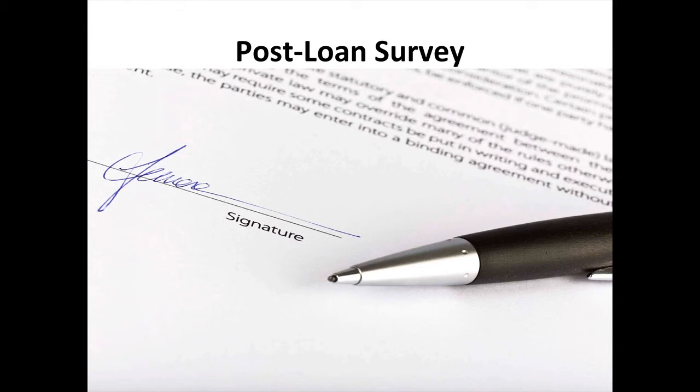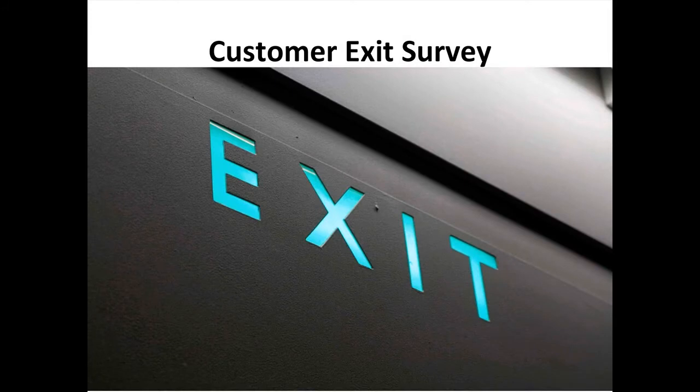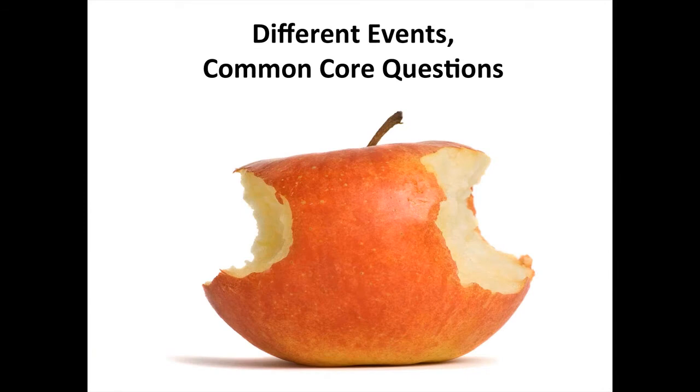The report card survey date moves if they've had a recent new loan, so we don't exhaust the audience. The customer exit survey asks primarily about reasons for exit, whether they'd return, and how their overall experience was. These three surveys have different triggers but share common core questions — seven questions across all three surveys that allow us to connect those events and form our Customer Experience Index.